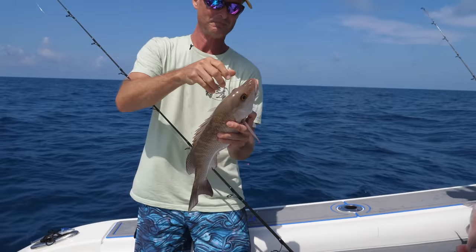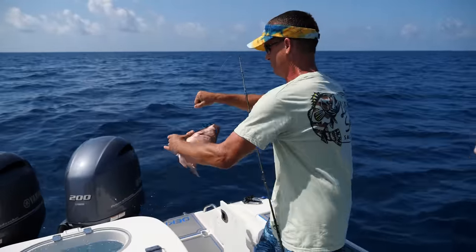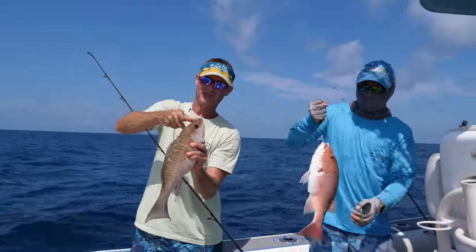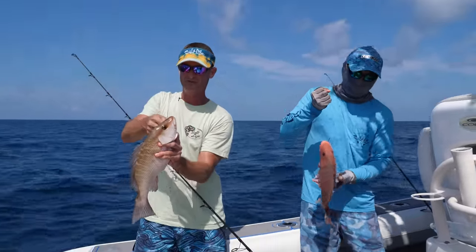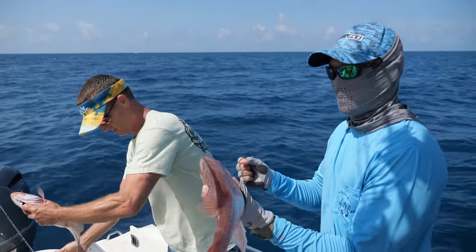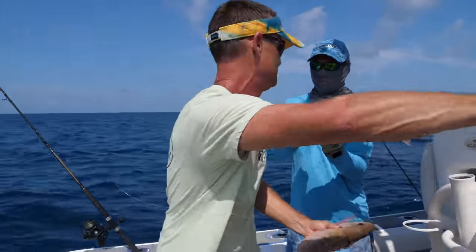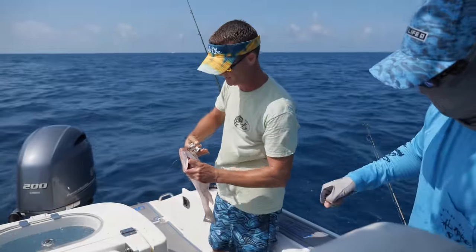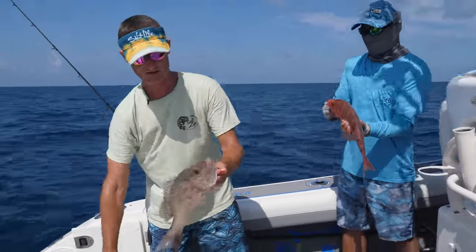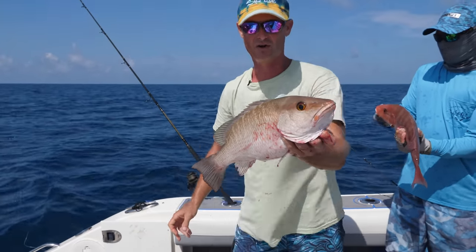Heck yeah! Well, guys, this is our first drop out here today, out of the Plantation on Crystal River. It's day number two of red snapper season. And our first drop — he's got a red snapper and I got a mangrove snapper. I'm just using chunks of threadfin. This seems to work pretty good. They've got to be 16. He's probably big enough, but I bet we'll get bigger ones today. That's a tasty fish right there.